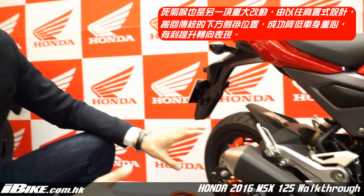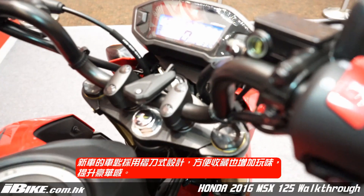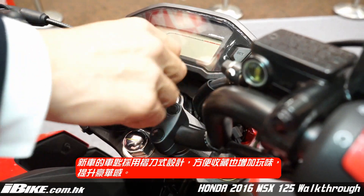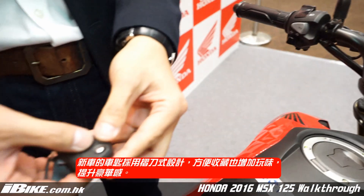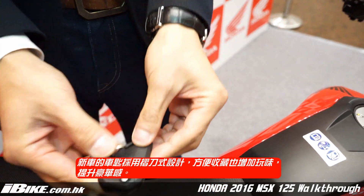It will also be more stable and allow easier cornering for riders in Hong Kong. I would also like to show you one of the unique features — the jackknife-style key, which is a new feature for the MSS125.